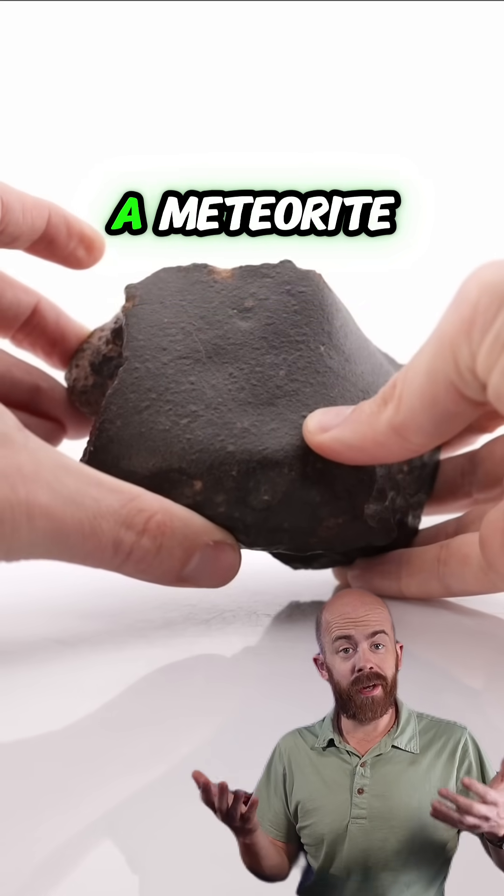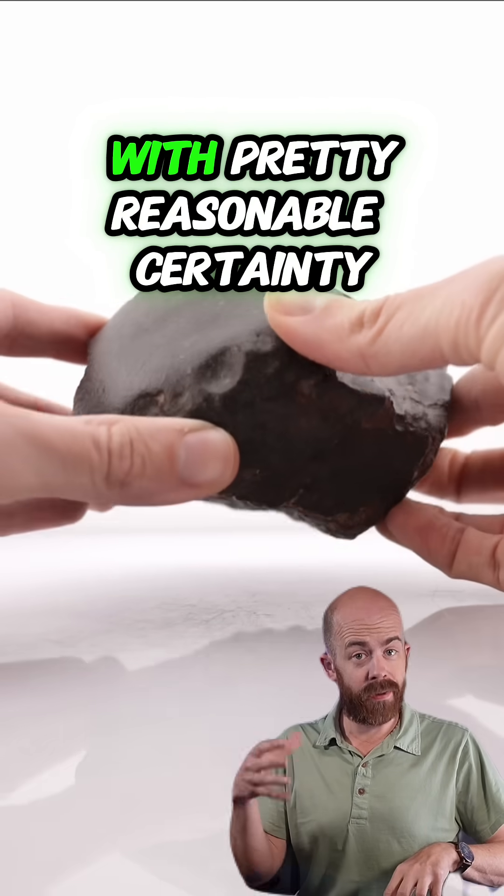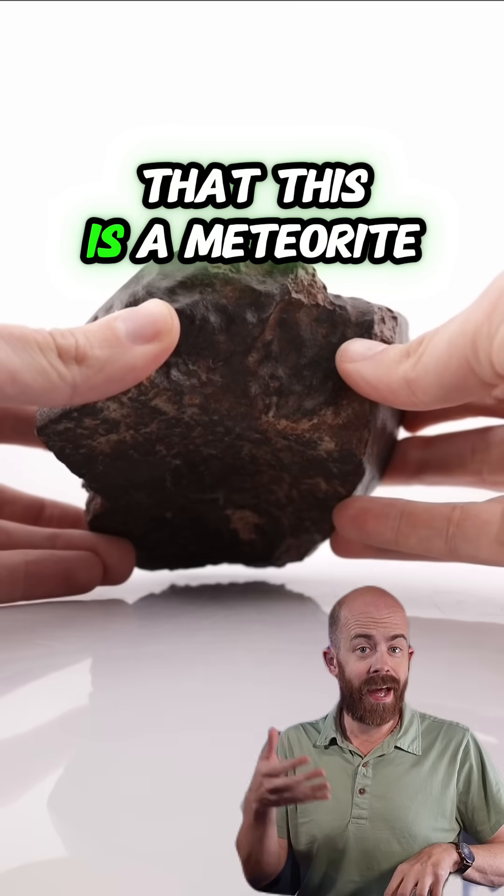This stone is almost certainly a meteorite. My disclaimer is that the lab always gets the final say, but there's enough here that I can say with pretty reasonable certainty that this is a meteorite.